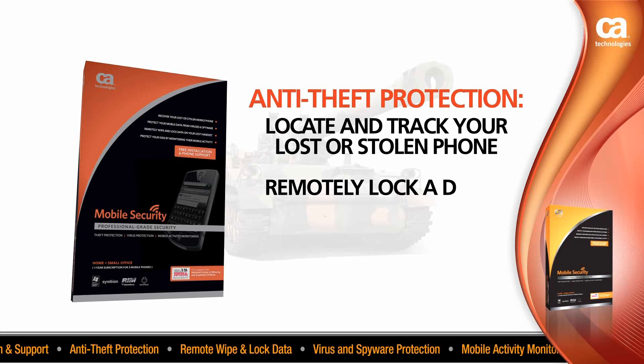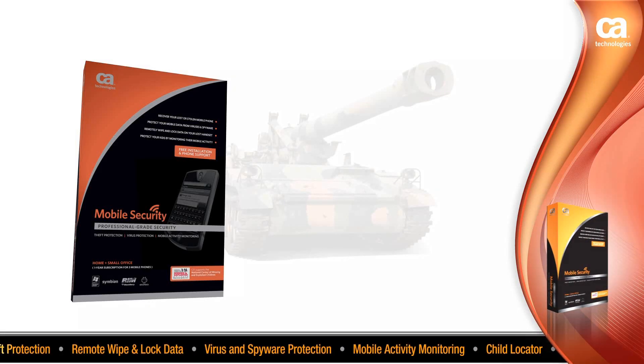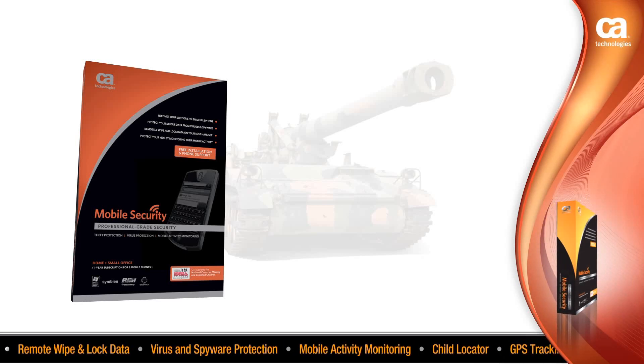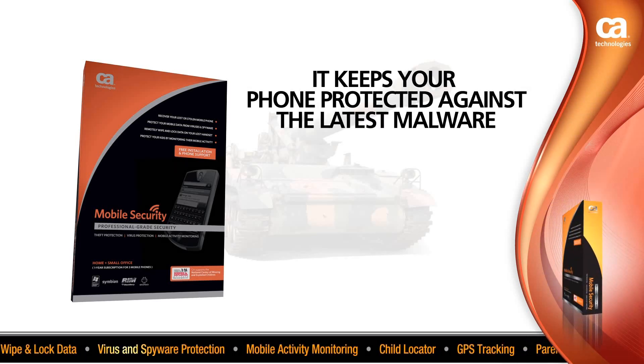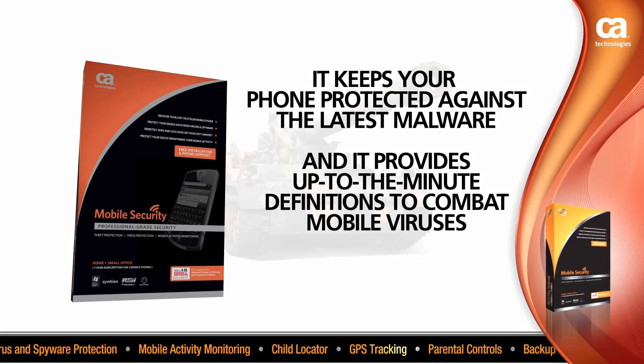CA Professional Grade Mobile Security also gives you protection against rapidly growing mobile viruses, spyware, and spam. It keeps your phone protected against the latest malware and provides up-to-the-minute definitions to combat mobile viruses.